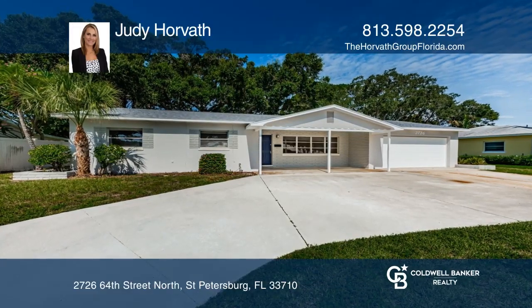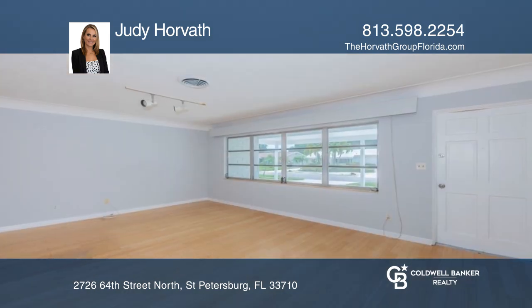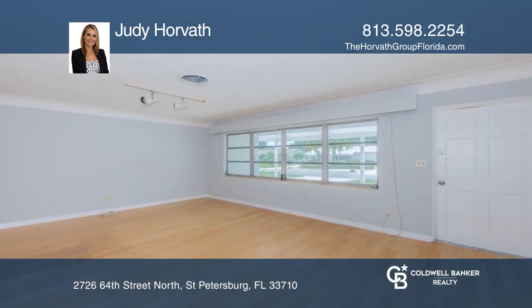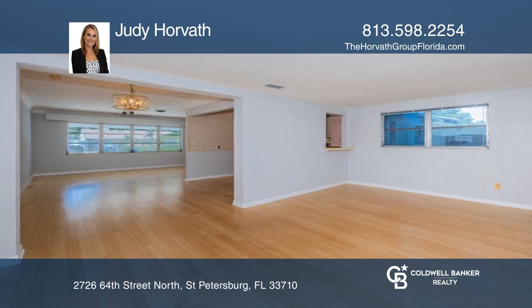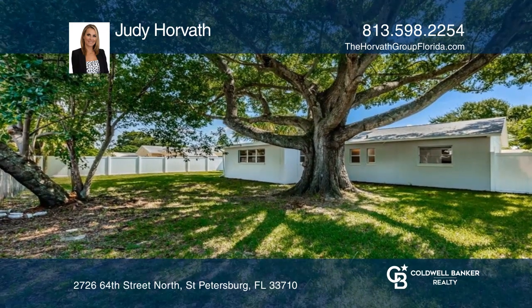This three-bed, two-bath home in Holiday Park offers an oversized two-car garage and a newer roof, A.C., and electrical panel. There's an open-concept living and dining room with an additional family room in the back, which leads out to the large backyard with plenty of room to add a pool.